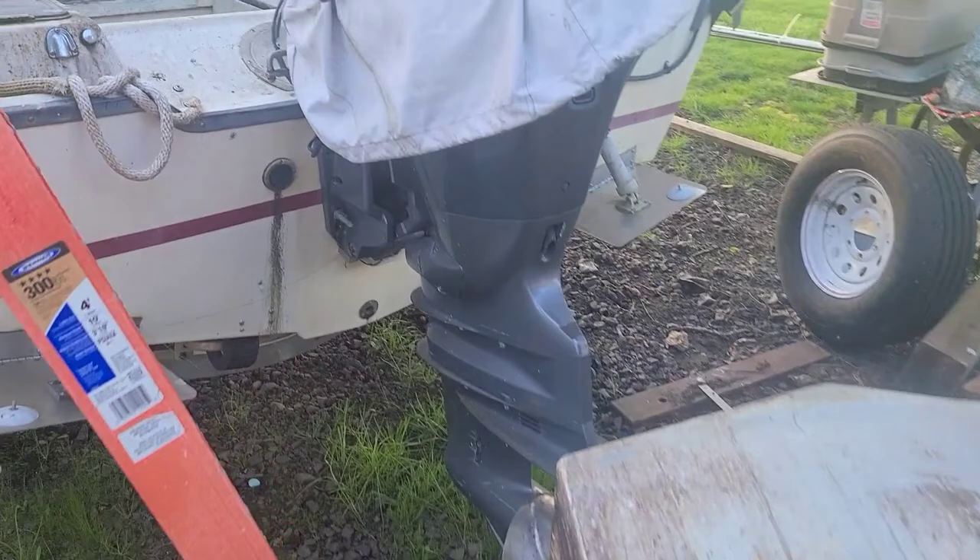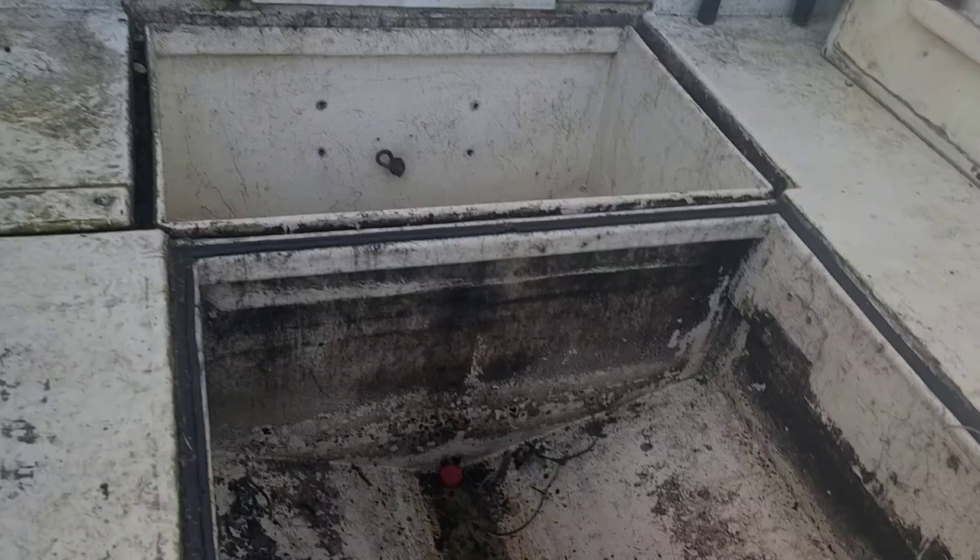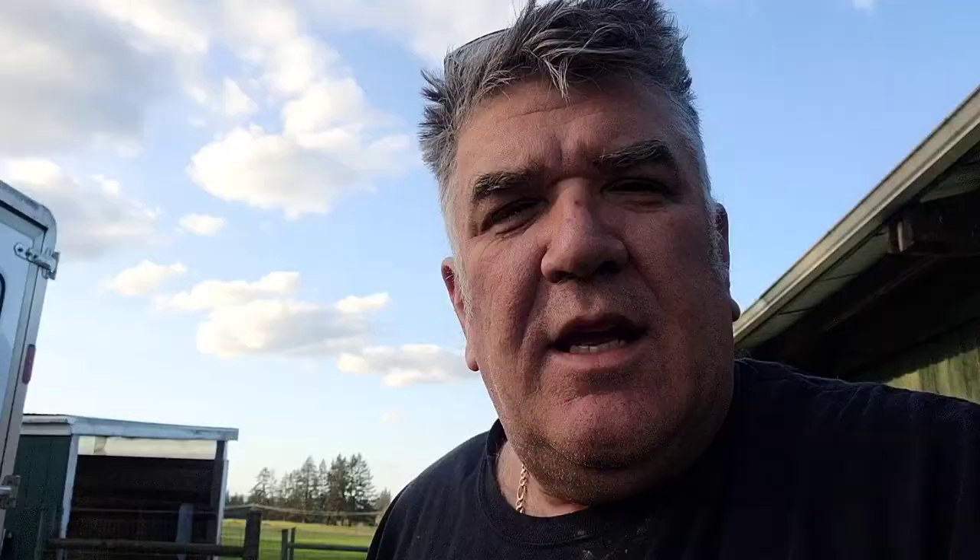I pulled the tank out of my boat and as you can see down here, there's the live well and there's the tank area. That was a chore.